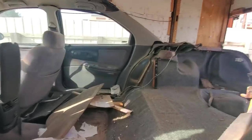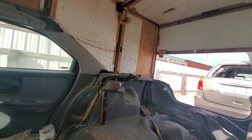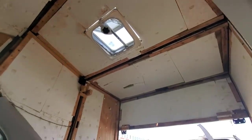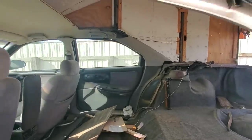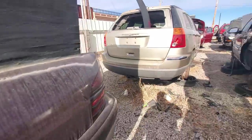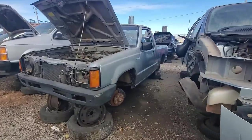All the doors still work - he didn't do too bad a job getting this to fit in here. For what it is, it's not bad at all, but not something I would do. And we're not taking the seats from this one either.